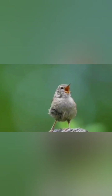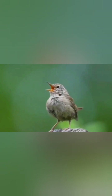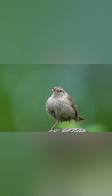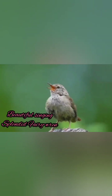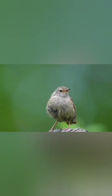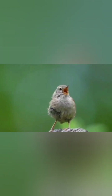Splendid Fairy Wrens are active and restless feeders. They feed mainly on open ground near shelter, but also through the lower foliage. They move in a series of jaunty hops and bounces with their long tail held upright. During spring and summer, birds are active throughout the day and accompany their foraging, with insects being numerous and easy to catch, allowing birds to rest between foraging bouts. Groups of wrens often shelter and rest together during the heat of the day.